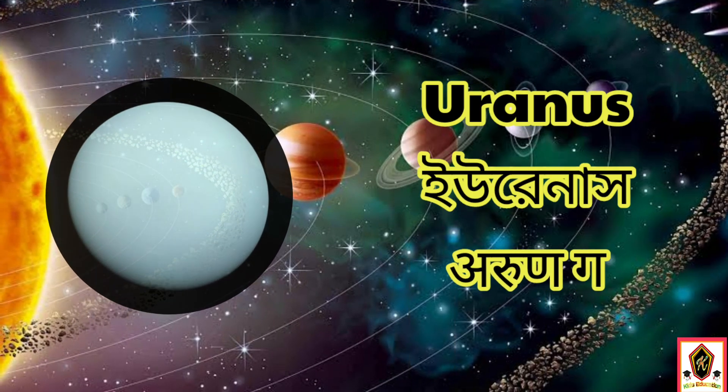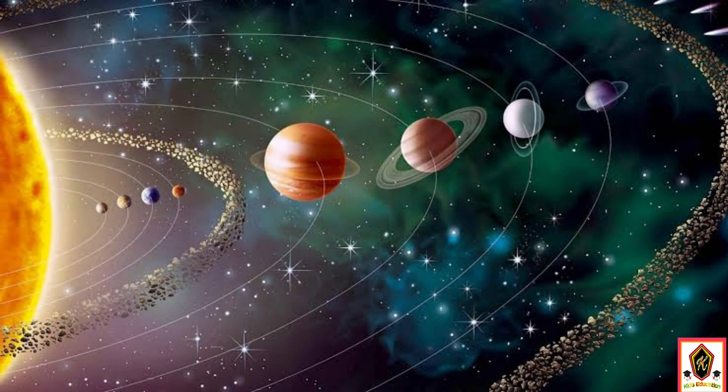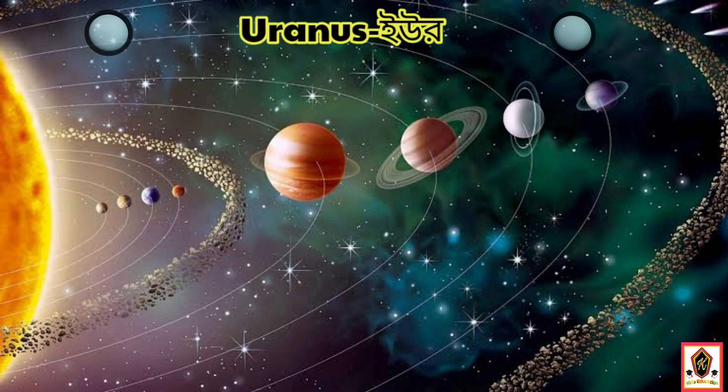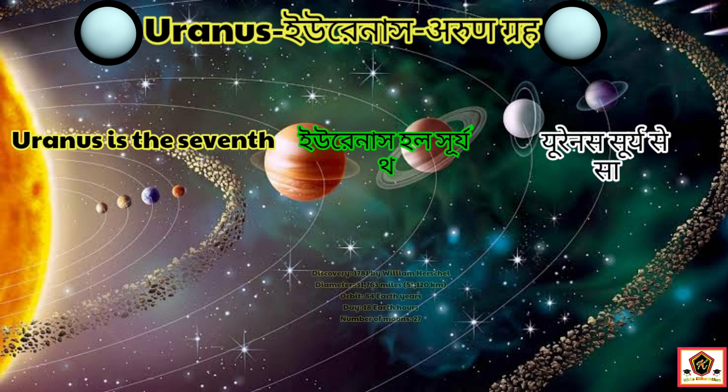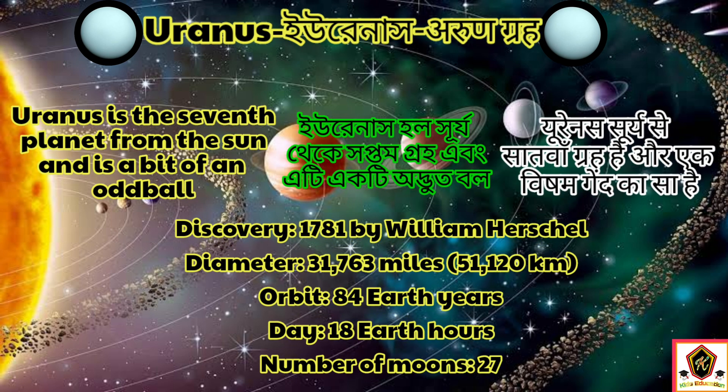The seventh planet in our solar system is Uranus. Uranus is the seventh planet from the sun, discovered by William Herschel in 1781. The diameter of Uranus is 31,763 miles.